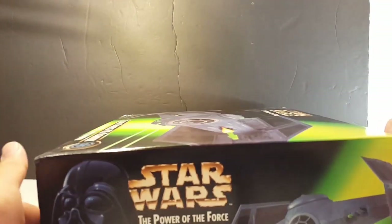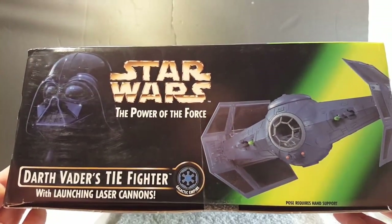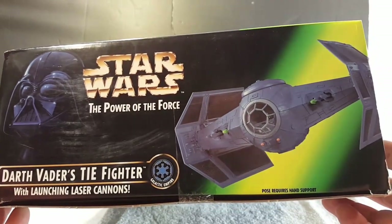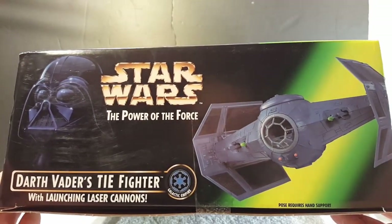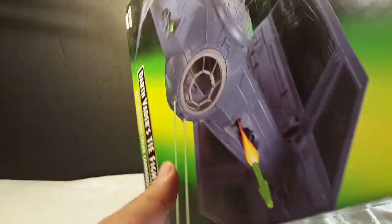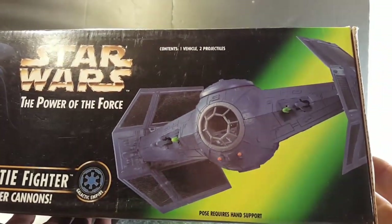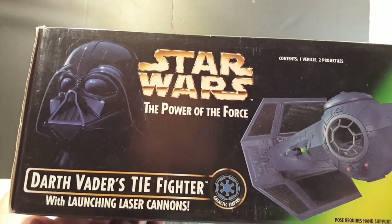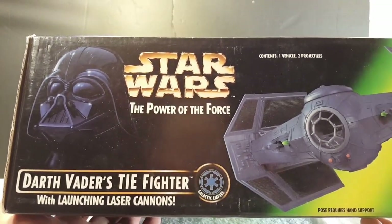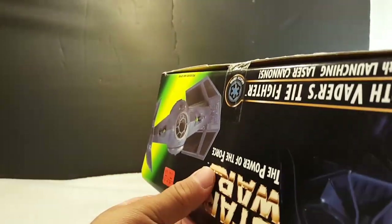Here is the side of the box — with launching laser cannons — and here is the other side. I always love the artwork on these boxes. A lot of you guys who follow me on Instagram know that.